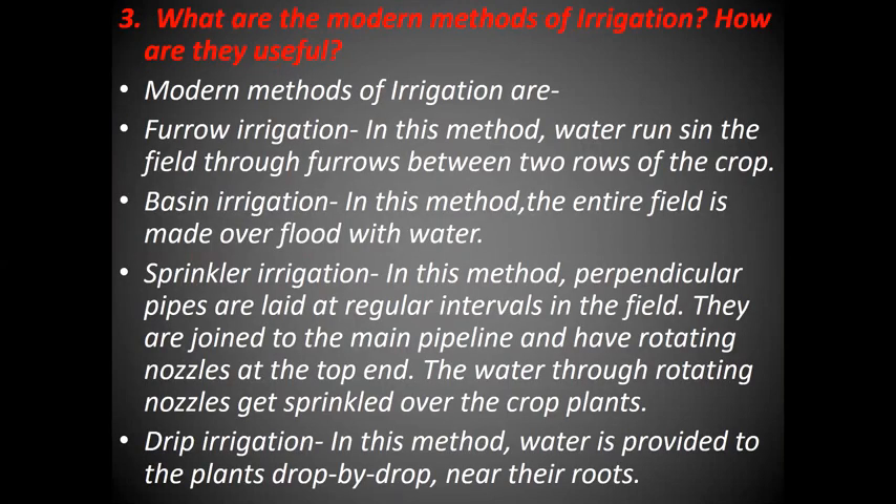What are the modern methods of irrigation? Modern methods of irrigation are: furrow irrigation, in which water runs into the field through furrows between two rows of the crop; basin irrigation, in which the entire field is made over-flooded with water; sprinkler irrigation, in which perpendicular pipes are laid at regular intervals in the field, joined to the main pipeline with rotating nozzles at the top end — water through the rotating nozzles gets sprinkled over the crop plants; and drip irrigation, in which water is provided to the plants drop by drop near their roots.